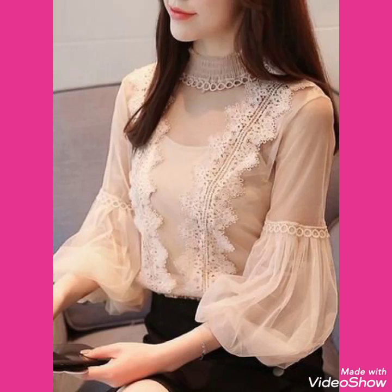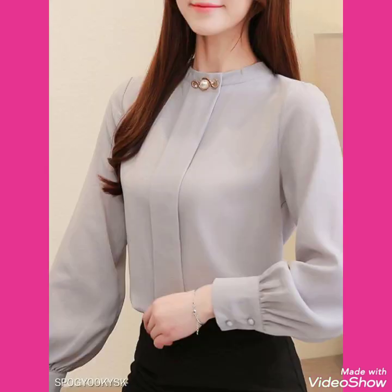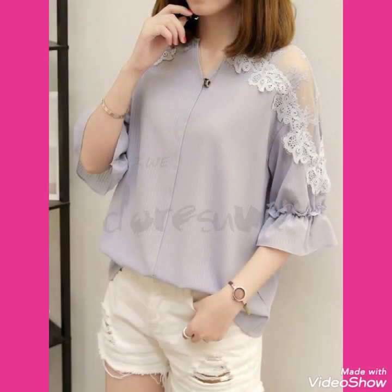Hello friends, welcome back to my channel Stylify. I am back again with the most stylish and trendy collections of full sleeves blouse designs for women and girls of 2020.